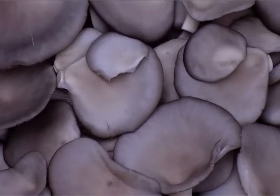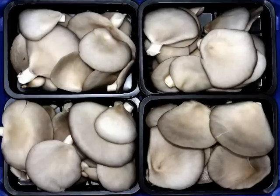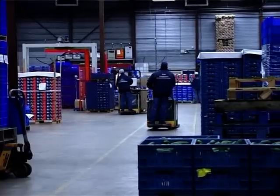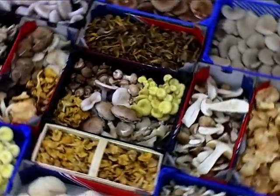Once the growers have carefully packed the vitamin-rich fungi, they are then ready for shipping. Dutch trading companies supply a wide range of mushrooms in this fashion.